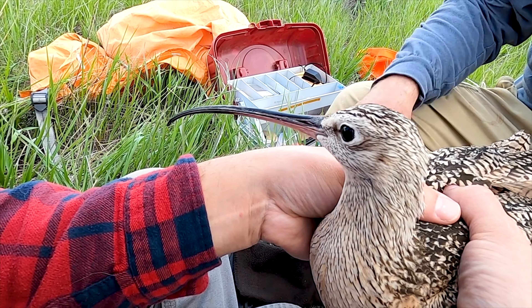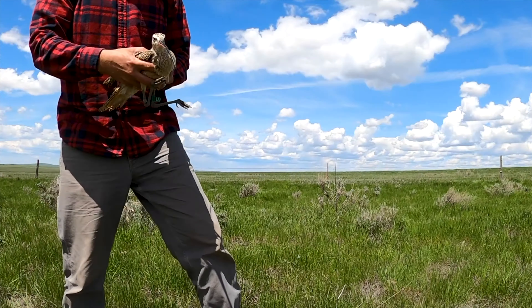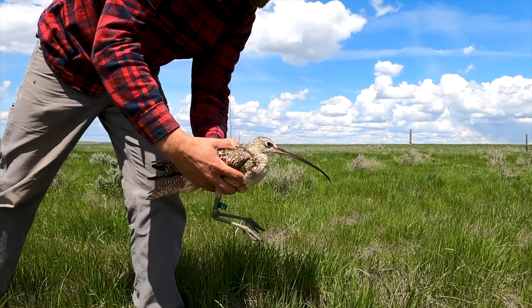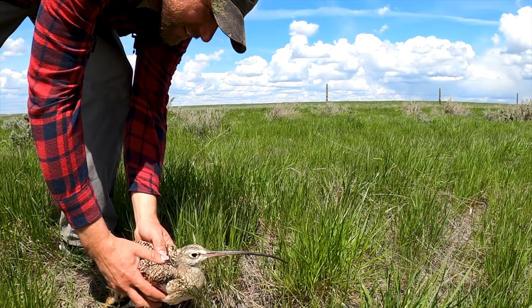Data collected will provide valuable information on habitats these birds are using. Long-billed curlews are only here for a couple of months, and then they migrate to the Texas coast or other coastal states for seven, eight, or nine months. It's really important to learn more about whether we're all doing our part to make sure this bird has safe places all along the way.